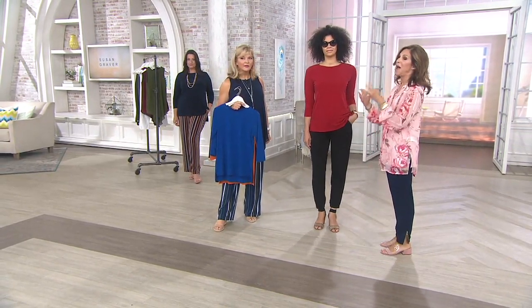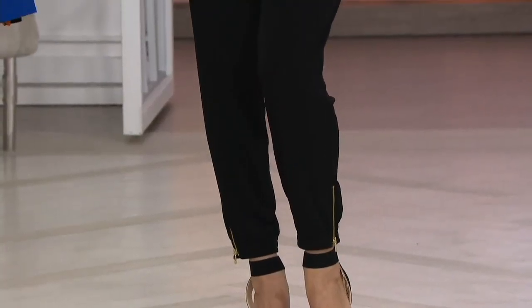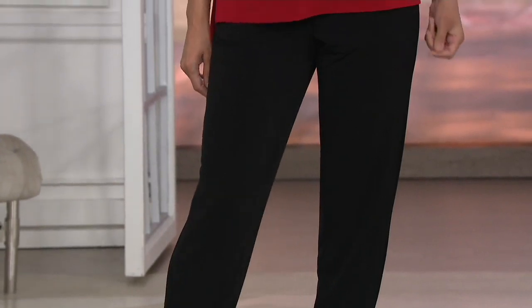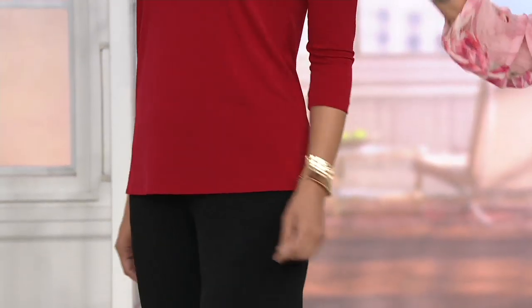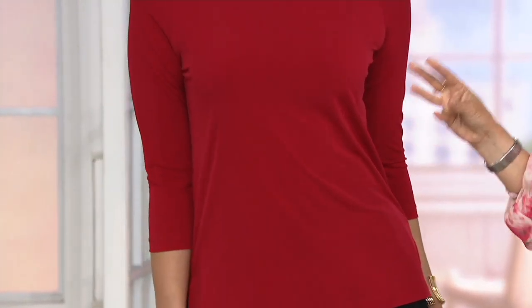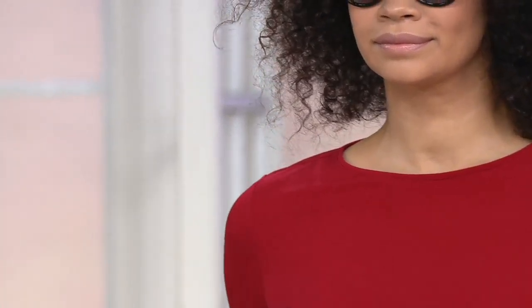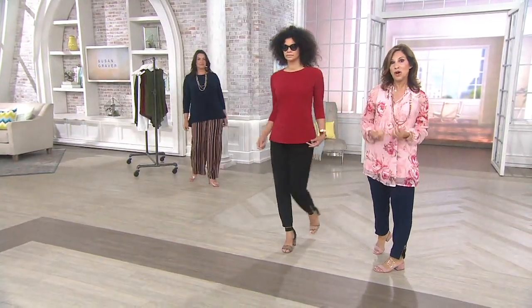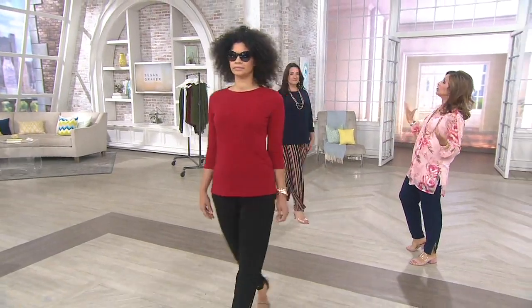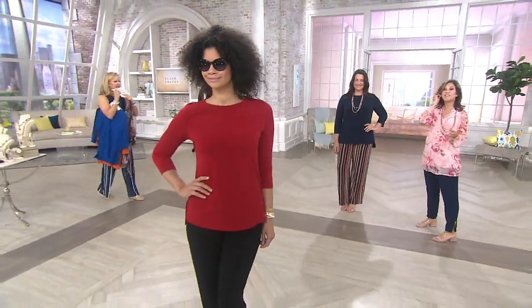What I tell women is — honestly and truly — if you spill something on this, you run into the ladies' room at a restaurant and a little soap and water gets any stain out of this fabric. It's a microfiber. Stains don't adhere to this fabric. Women say to me: Susan, I tried your Liquid Knit when you first brought it to QVC, and it still looks brand new — like the day I purchased it — because it's that fabric.